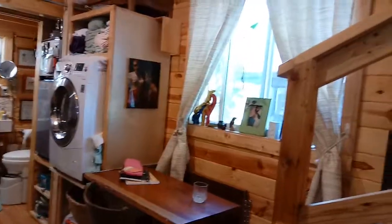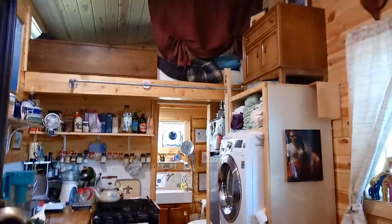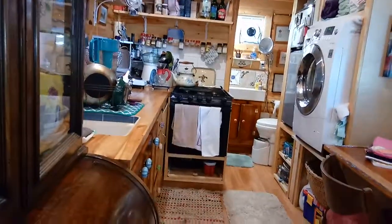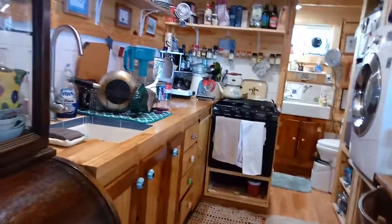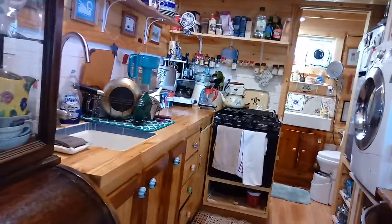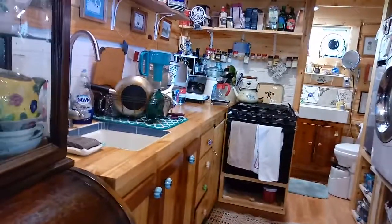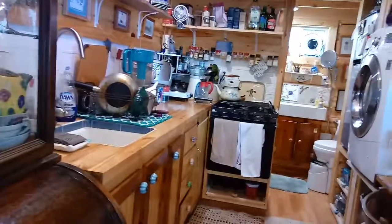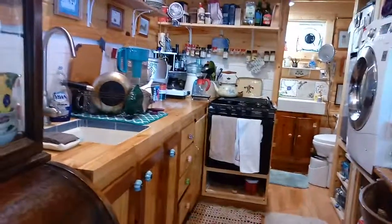Nothing has really changed with the dining area, but I will show you a couple new things. I have not yet replaced the Nature's Head composting toilet, although I'm going to. I just don't think it's perfect — I give it a C-. I'll do a review on it when I first got it, and I'll do another review when I get rid of it and tell you why.